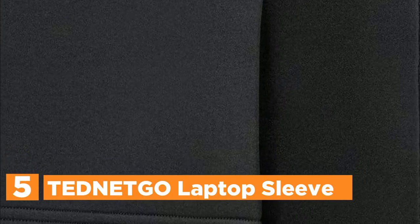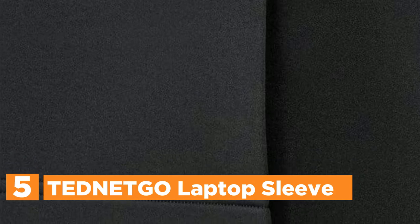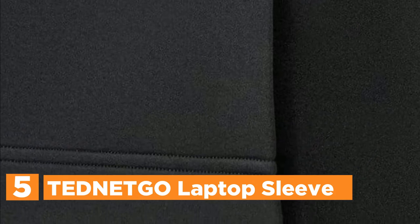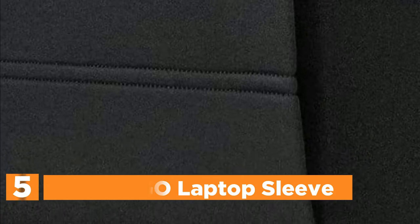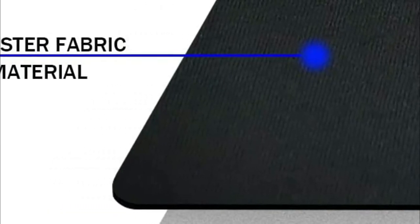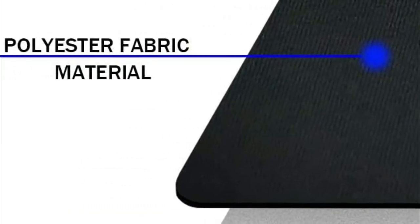Starting our list at number 5, the Ted NetGo Laptop Sleeve. A laptop bag with shockproof protection that is lightweight and easy to carry. Its polyester foam padding layers and fabric lining provide shock and bump absorption and protect your computer from scratches, effortlessly fitting into your briefcase, bag, backpack, or any other bag.